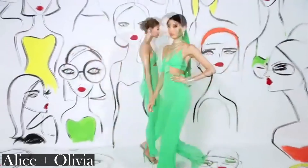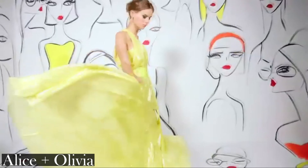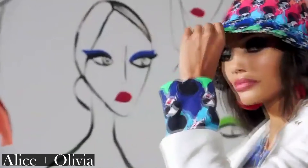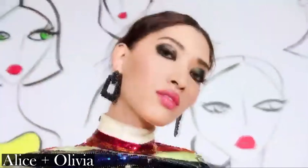Alice and Olivia. This range was fun and bold in statement color. There was a sense of luxury in the pieces, but the fun and playful element was definitely not lost in sequin stripes, 3D flowers and smiley motifs.